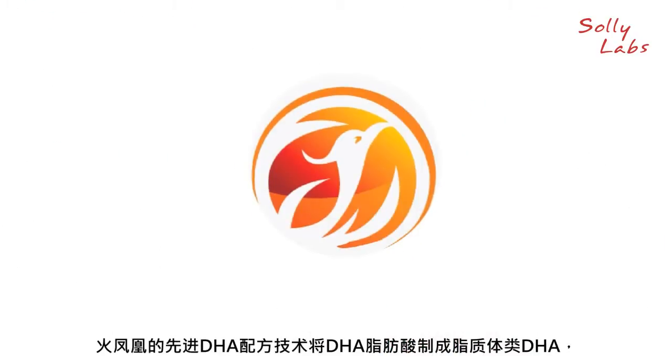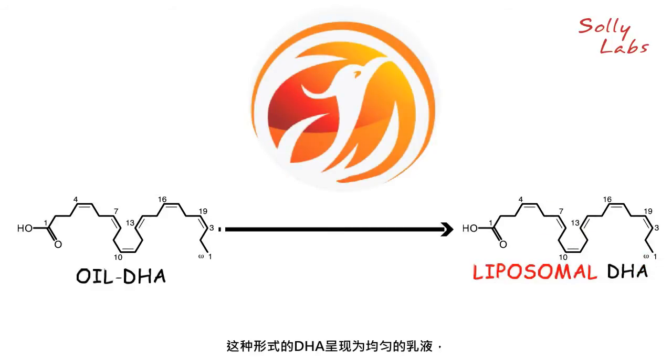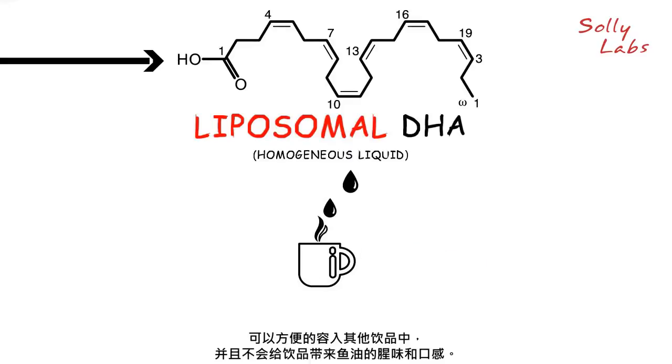Fiery Phoenix's advanced formulation technology transforms DHA oil into a liposomal DHA — a homogenous liquid that can be mixed easily into beverage products without the unpleasant fish oil texture or odor.